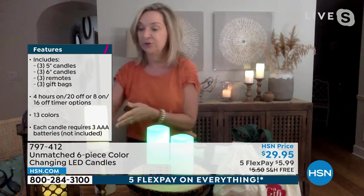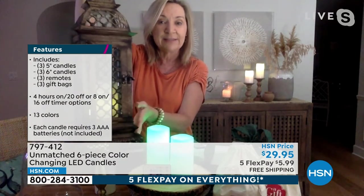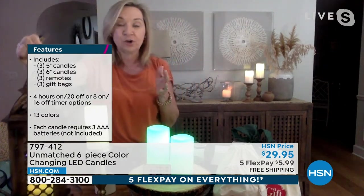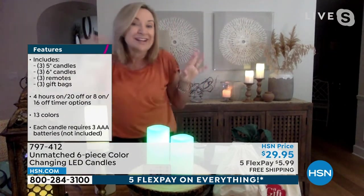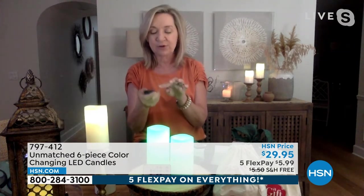Think about if you have one in your jack-o'-lantern or in a lantern — you can put them on the timer and never have to take them out. Maybe they're on a high shelf in your home; put them on and they'll come on every night at sundown and stay on for four or eight hours. There's also a party mode that cycles through all 13 colors, which makes it really fun. Think about parties.